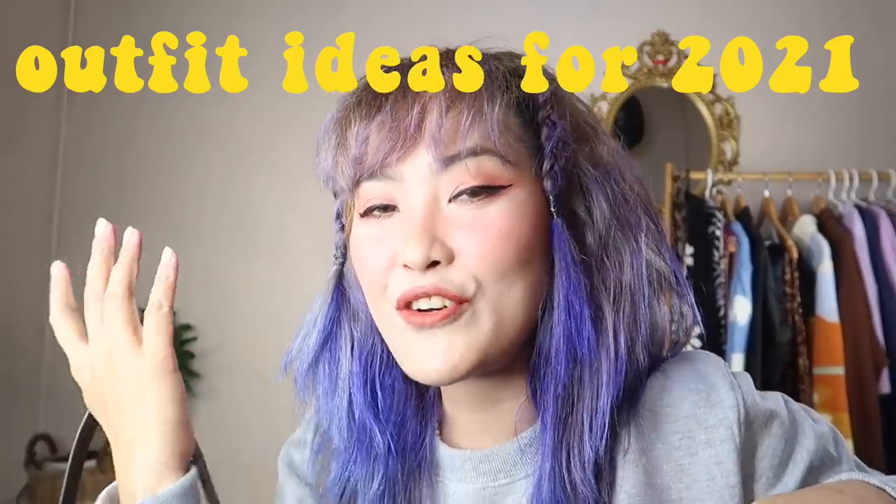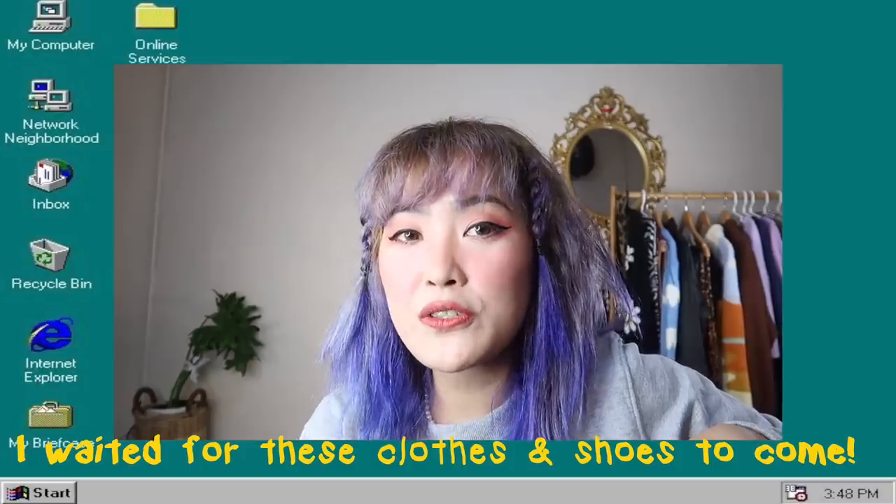Hey guys, welcome back to my channel! Today we're going to have outfit ideas for 2021. I haven't uploaded any videos for a few weeks because I was waiting for these clothes and shoes to arrive. Luckily I got the white shoes I really wanted yesterday. Happy Valentine's Day! There will also be a giveaway for this video.